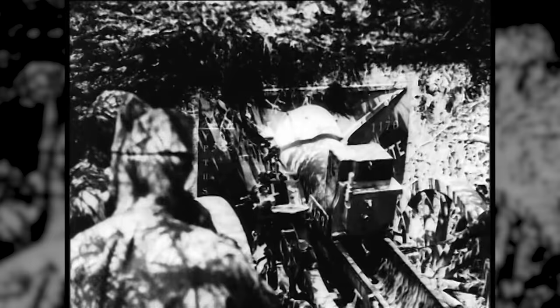I'm Indy Neidell, welcome to a Great War special episode of The Great War in Numbers. The destructive power of the technologies used in the First World War was devastating like never before in history, and this power increased exponentially as the war went on. In no area was this more obvious than in the use of artillery.